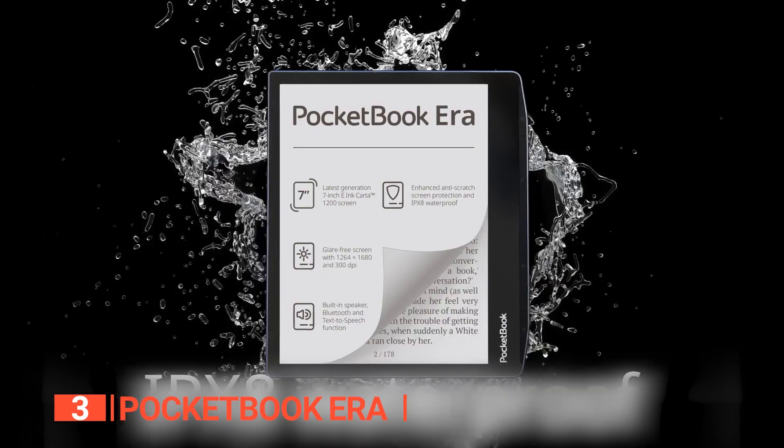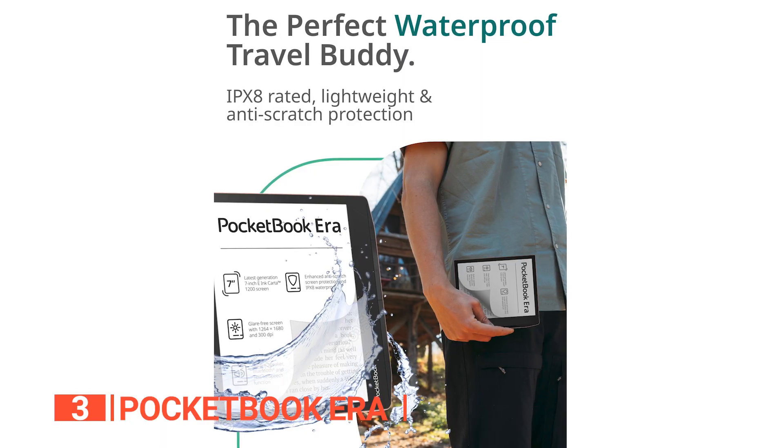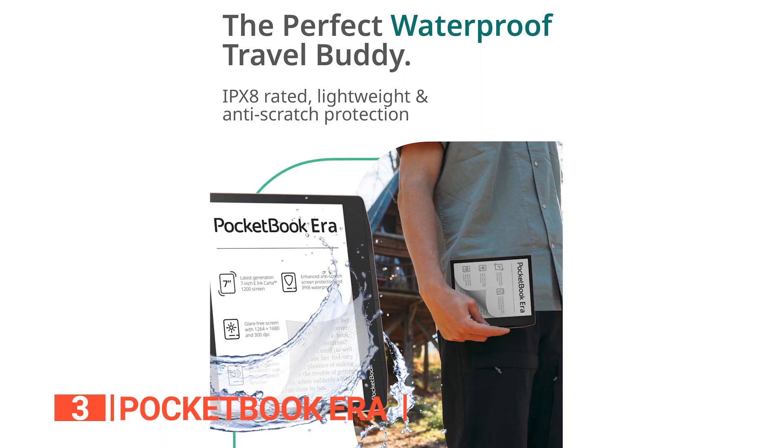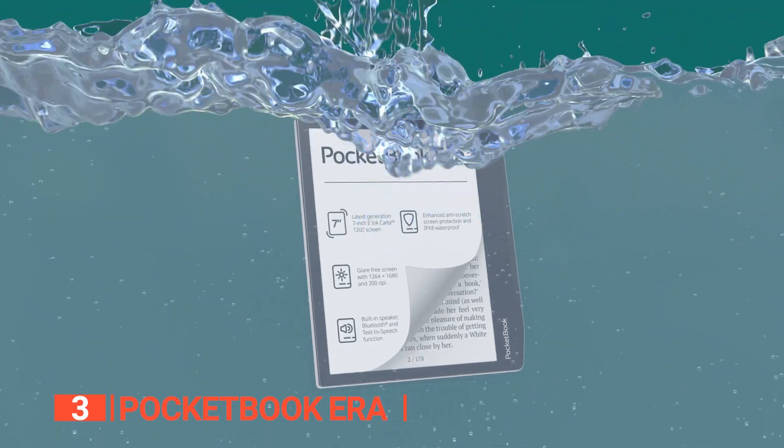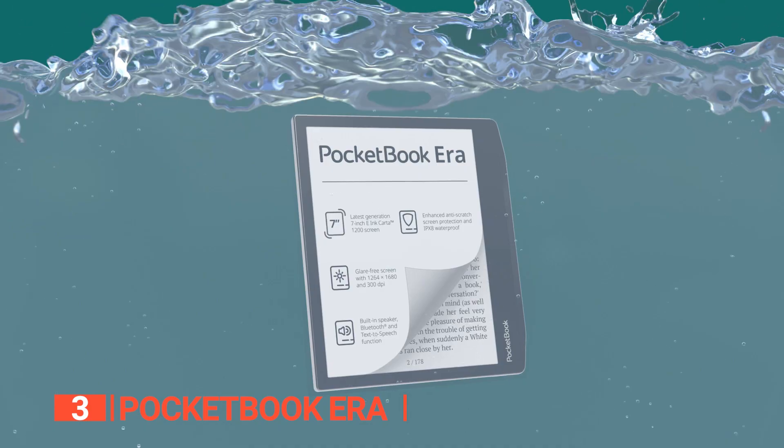But that's not all — this e-reader is waterproof too. It's ideal for reading in the bathroom or outside and is water-resistant according to international standard IPX8, meaning it can be immersed in fresh water to a depth of 6 feet for up to an hour without harm.